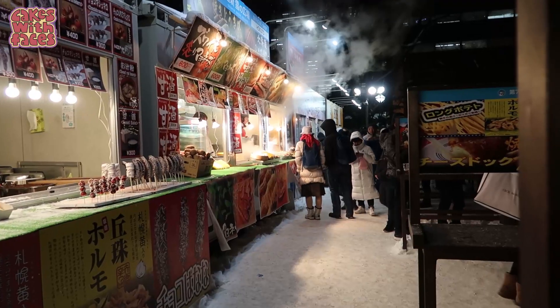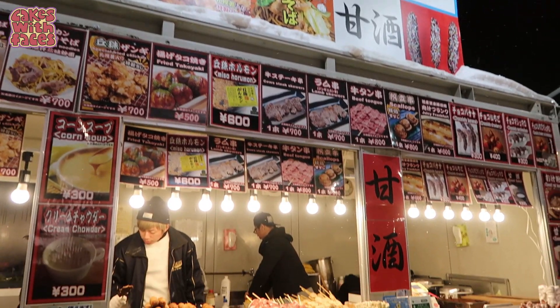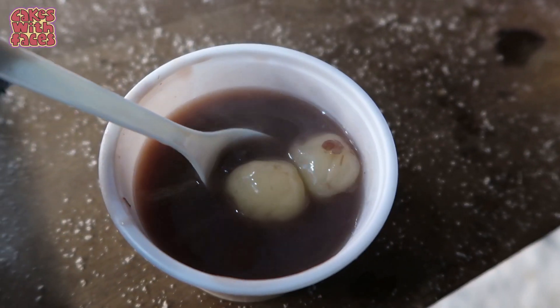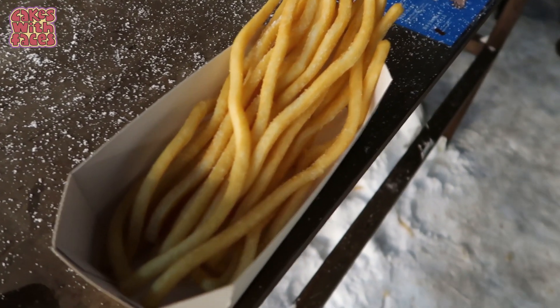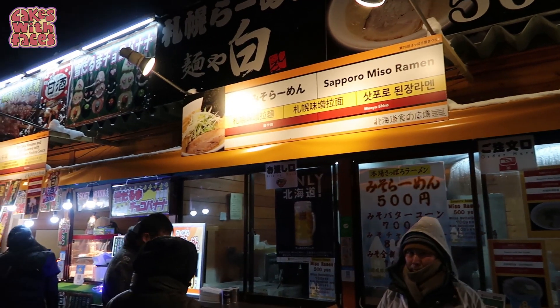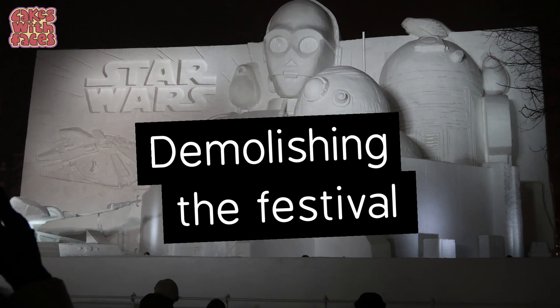Food stalls — there are food stalls all the way along in Odori Park. They're a bit more commercial than smaller food stalls I've seen at festivals elsewhere, but there are a lot of them and there's a pretty big choice. I had Oshiruko, which is sweet red bean soup with mochi — it's a traditional winter food. We also had these extra long french fries, which got cold really quickly in the snow. Most of the stalls are more like proper Japanese food.